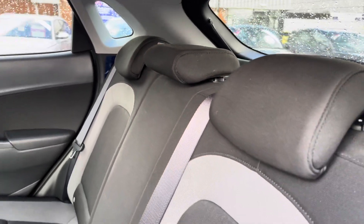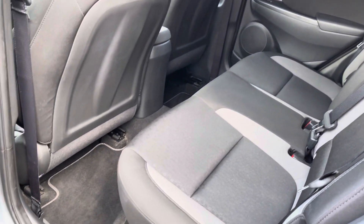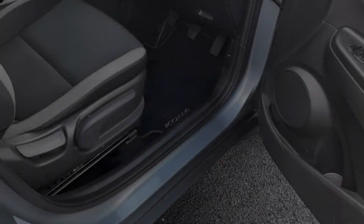Heading into your rear interior, you've got a lovely two-tone cloth upholstery that's very comforting for driver and passenger. ISOFIX points are also available in the rear seats for those of you with small children.